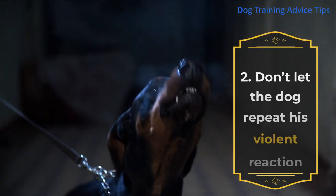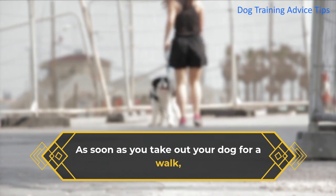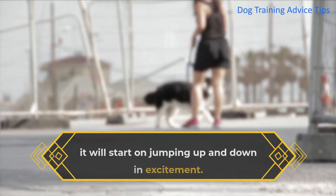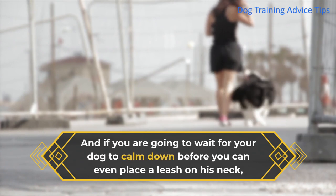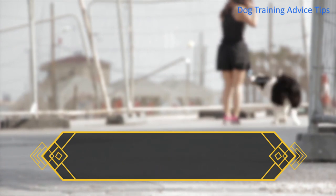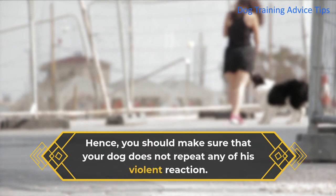2. Don't Let The Dog Repeat His Violent Reaction. As soon as you take out your dog for a walk, it will start jumping up and down in excitement. And if you are going to wait for your dog to calm down before you can even place a leash on his neck, he will not hesitate to do it again. Hence, you should make sure that your dog does not repeat any of his violent reactions.